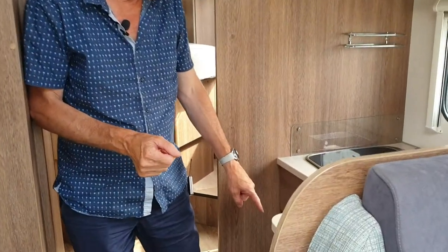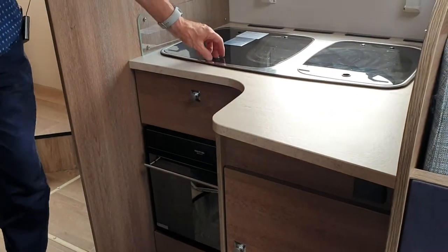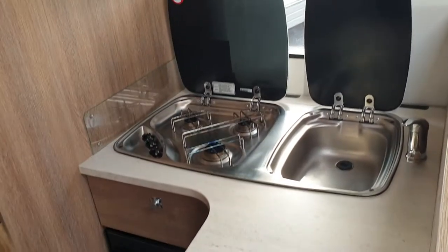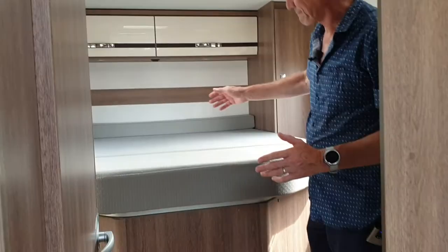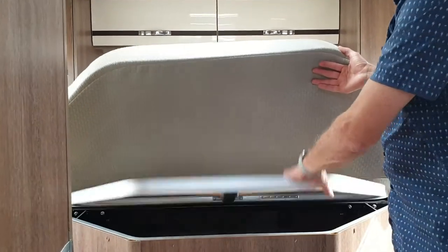Down here is a Thetford grill oven — you can't really see it but it's down there. You've got a three-burner hob and a sink, with plenty of storage up there too.